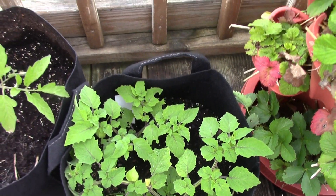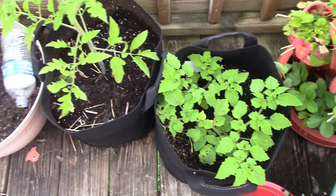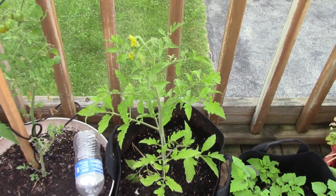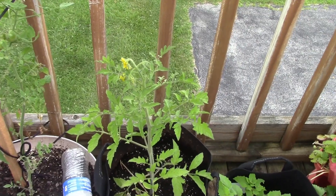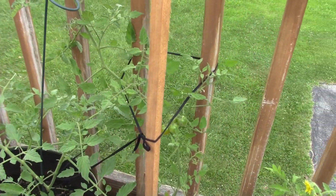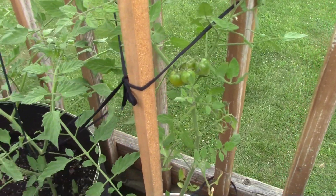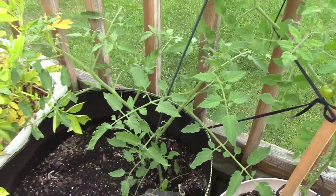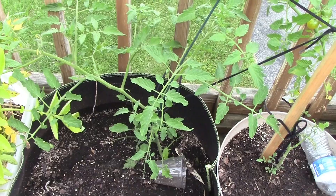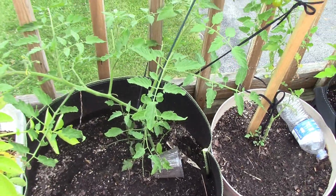I haven't tried the pineapple before so this will be something I'm looking forward to. These are some of my younger tomato plants. We're getting some blooms but not fruit yet. This one is showing some tomatoes already. And then this one's really come back — he had been stripped completely by a worm and he's coming back to life.